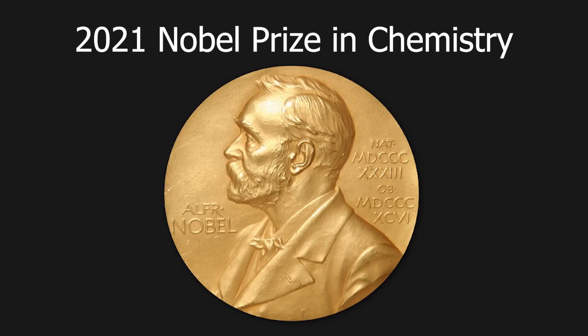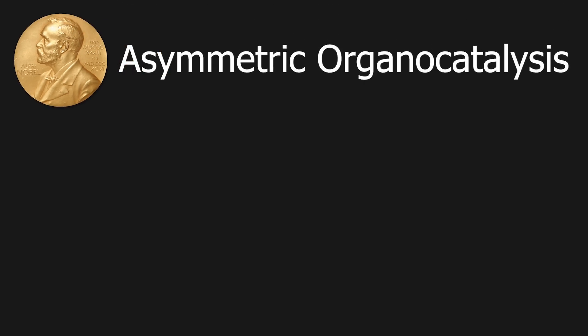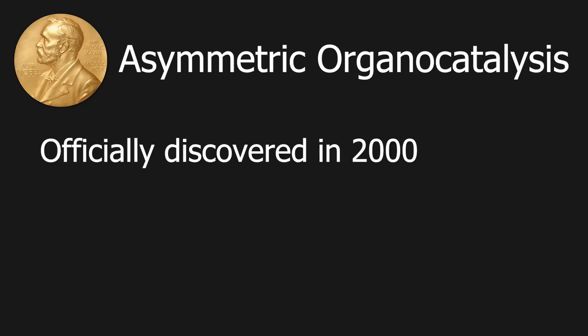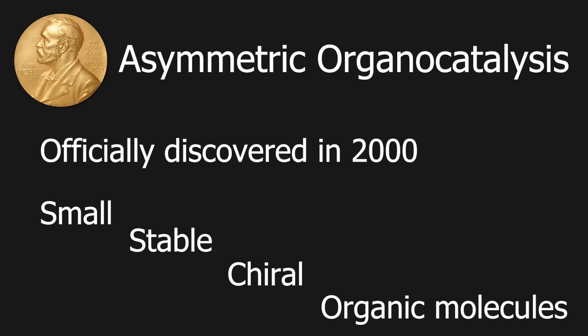In this video I will be using the chemistry behind the 2021 Nobel Prize, which is asymmetric organocatalysis. In the year 2000, the two Nobel Prize winners independently discovered asymmetric organocatalysis. In this type of catalysis, small stable chiral organic molecules are used to catalyze a reaction, as opposed to sensitive organometallic reagents.